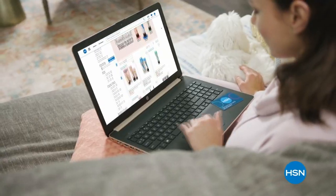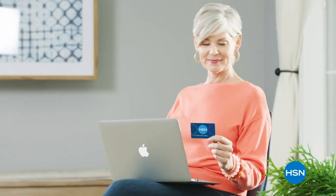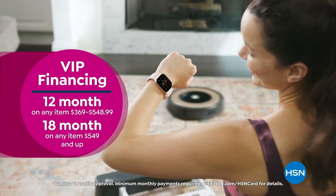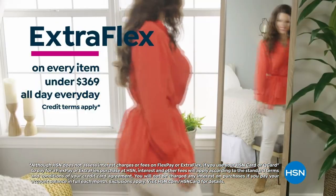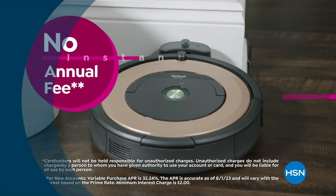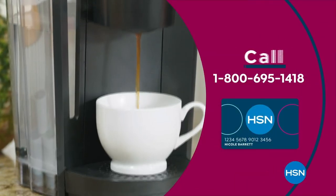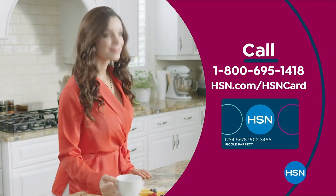Get the best deals on the things you love with the HSN Card. As an HSN Card VIP, you'll get VIP financing on many items, extra FlexPay on every item under $369, at least eight VIP savings events a year, fraud protection, and no annual fee. Apply now and instantly get $10 off when approved — call 1-800-695-1418 or visit HSN.com/hsncard.